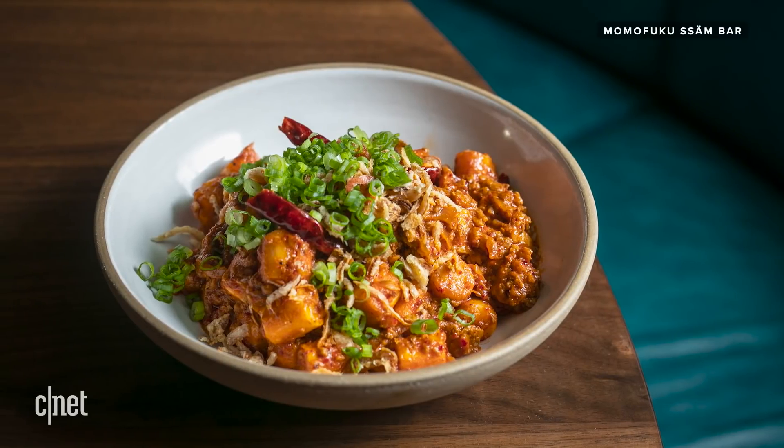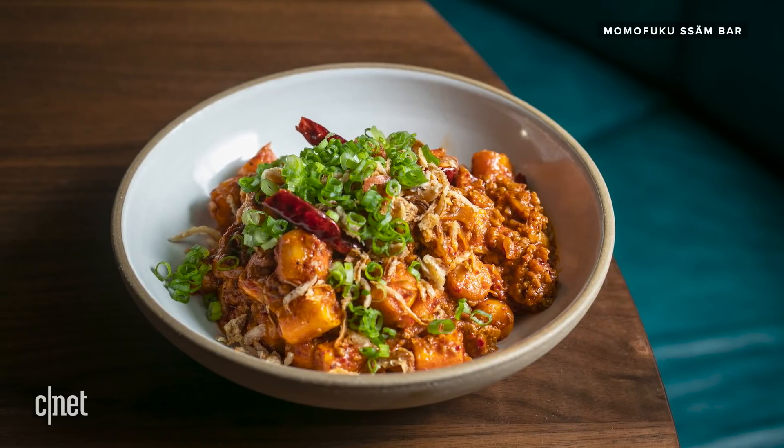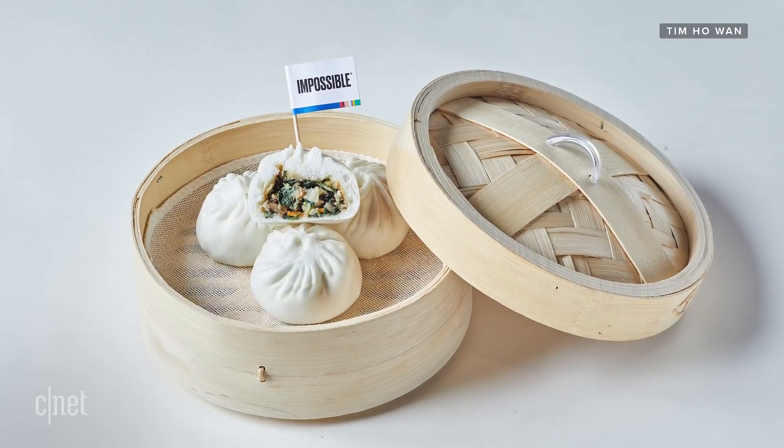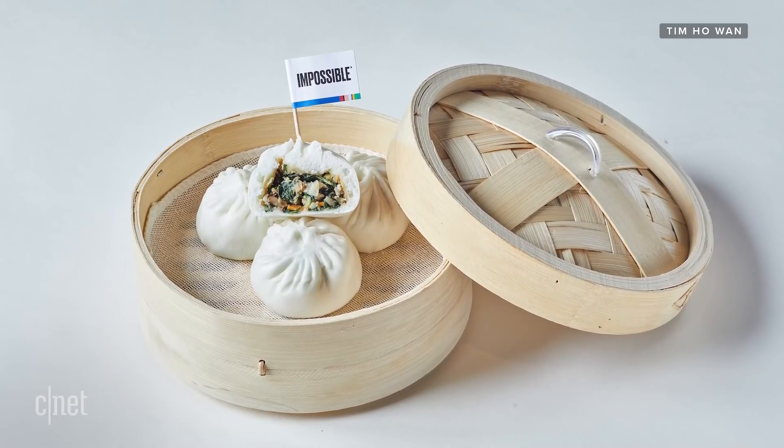In the meantime, Impossible Pork will be featured in popular entrees like Momofuku Ssäm Bar's spicy rice cakes dish, and in four new signature dim sum and rice dishes at popular dim sum chain Tim Ho Wan in Hong Kong.